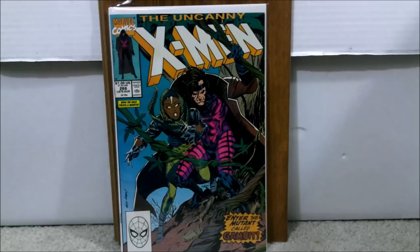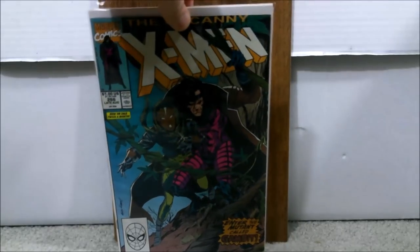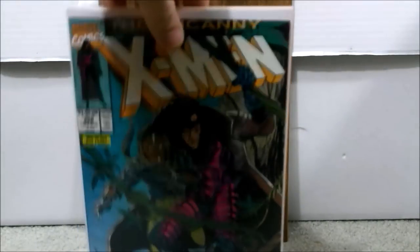Number 55: This is Uncanny X-Men issue number 266, which is the first full appearance of Gambit. It's a little controversial because his so-called cameo involves more than one panel and he does speak. But people have generally accepted this as the full appearance. This book usually goes for about $100 ungraded. This one needs a little pressing on the back, but I won it for $54.50 — not bad, even with that.